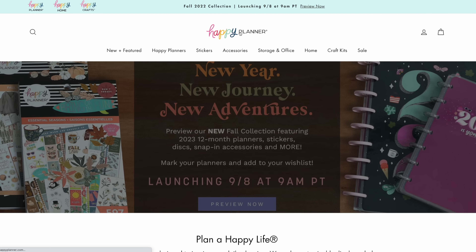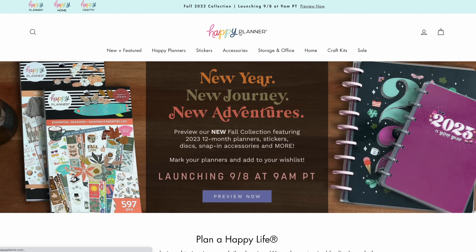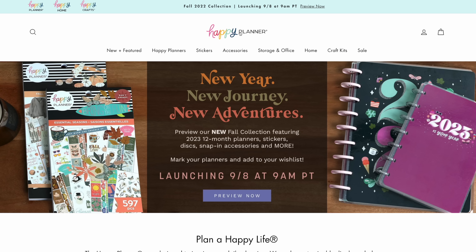This video took so much longer than I thought — hours and hours. But I hope this was helpful for you. As soon as I get my box from the Happy Planner, I will definitely be sharing everything I received and trying to do as many flip-throughs as possible before the release tomorrow. Remember, 9 a.m. Pacific time. I will put my affiliate link in the description box. Thank you so much for watching — let me know in the comments what you're most excited about with this release. See ya!